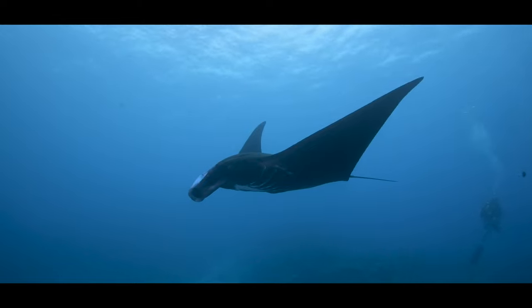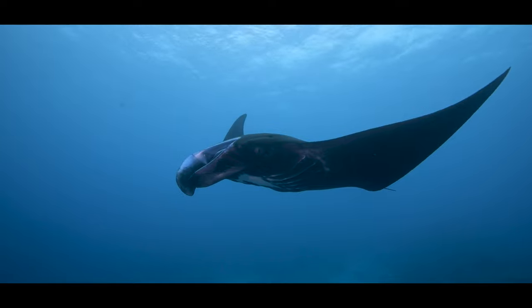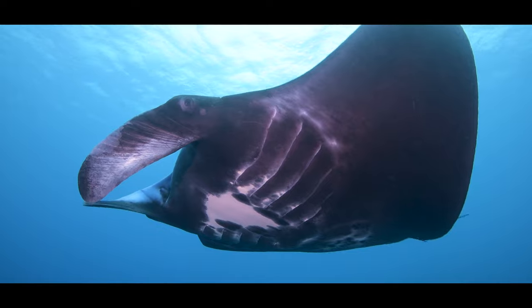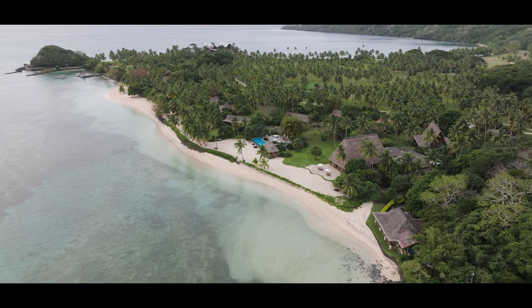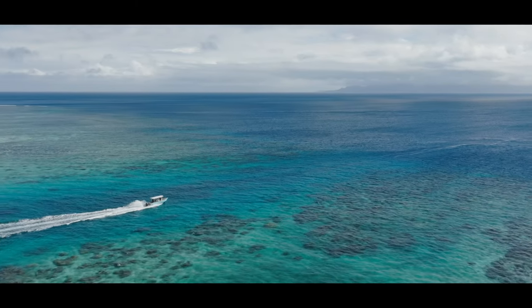My hope for the future is that there will be an increase in the number of mantas around Fiji, that there will be more mantas coming here to Wakaya, and we're going to try to protect them for the better future. Our work in this area would not be possible at all without the support of Wakaya Resort, and we are incredibly grateful for all the support Wakaya offers us. It really allows us to collect fantastic data on the mantas meanwhile giving guests some of the most incredible experiences with mantas anywhere in Fiji.